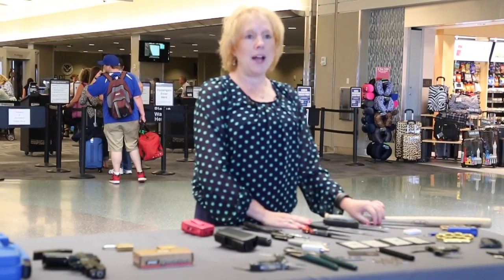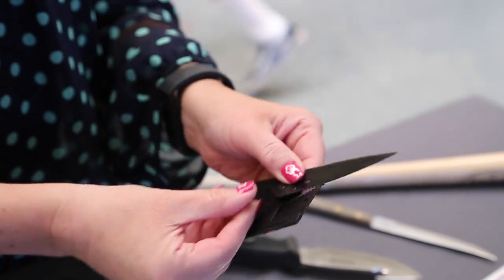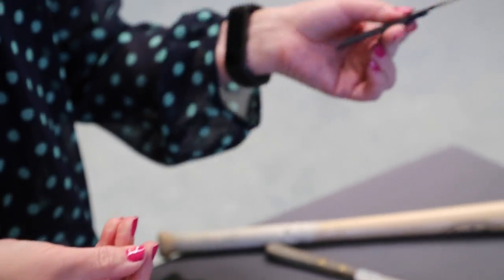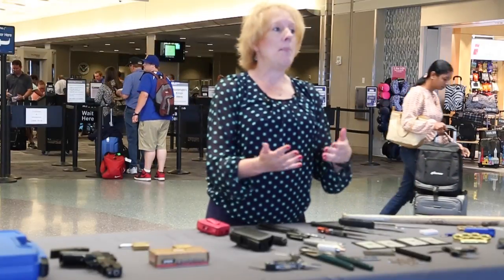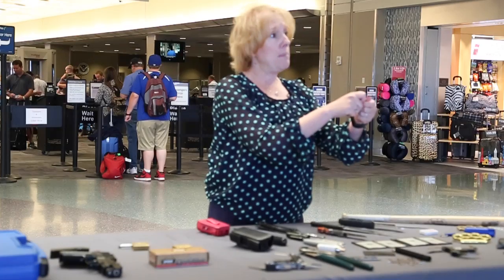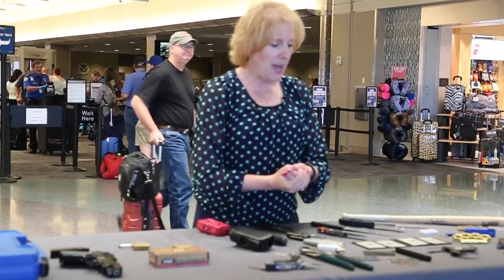Knives are one of the more common items that we see. Knives are not allowed of any size, and any item that has a knife or a blade is also not allowed. The one that comes to mind first is a corkscrew. A corkscrew itself would be allowed, but many corkscrews have a blade that pops out the side to open the bottle and cut the label — that is what makes it not allowed in your carry-on bag.